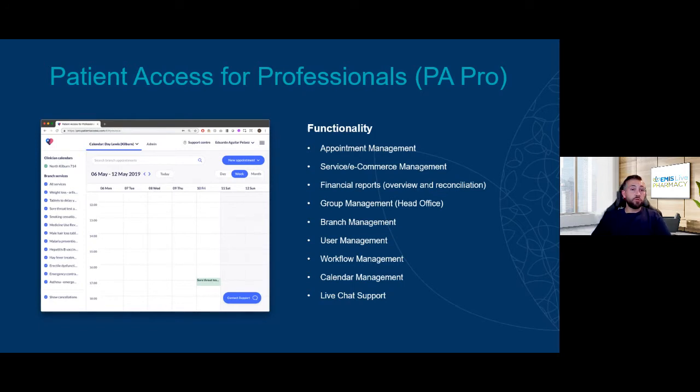For those who don't know about Patient Access for Professionals, it offers an appointment management system — a calendar for use in the pharmacy to book walk-ins and manage appointments. It's also a service and e-commerce management system so you can take in-app payments from Patient Access. Patients who pay upfront are much less likely to cancel. You also get financial reports, reconciliation, and multi-branch management with different user access roles.